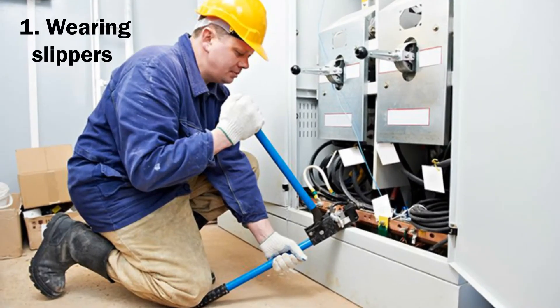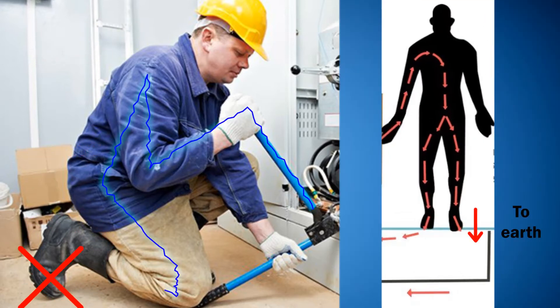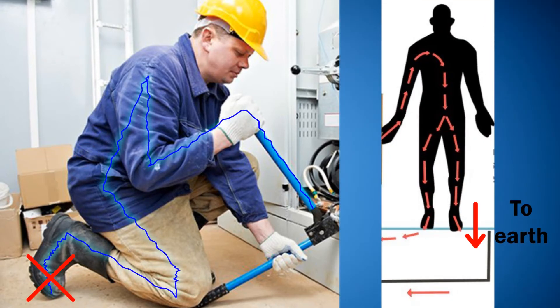1. Wearing slippers or shoes made of insulator material while repairing electric instruments. Insulator stops current flow through body to earth and prevents any shock.